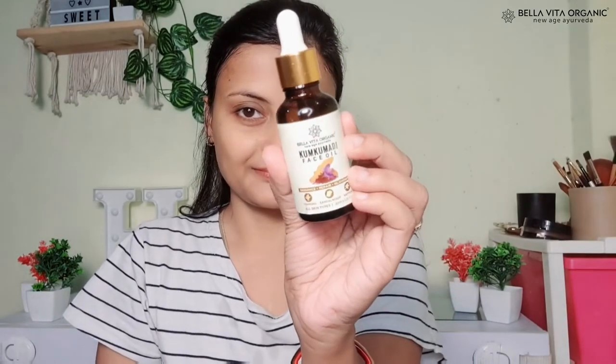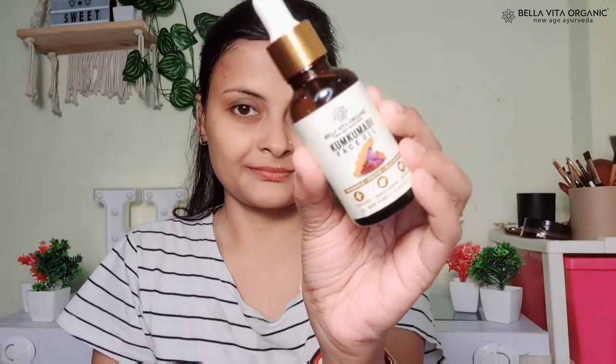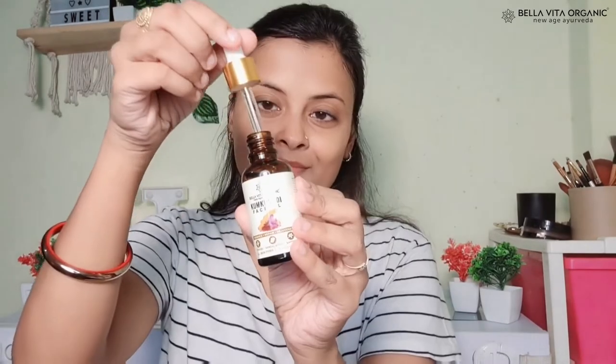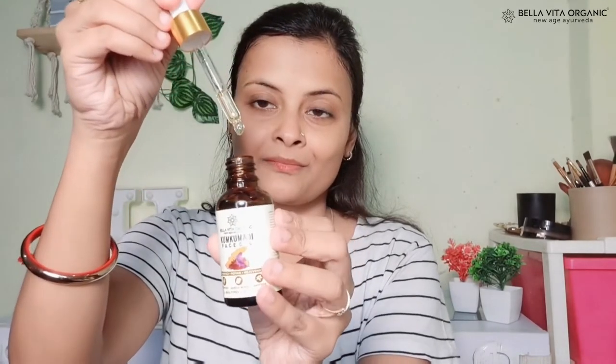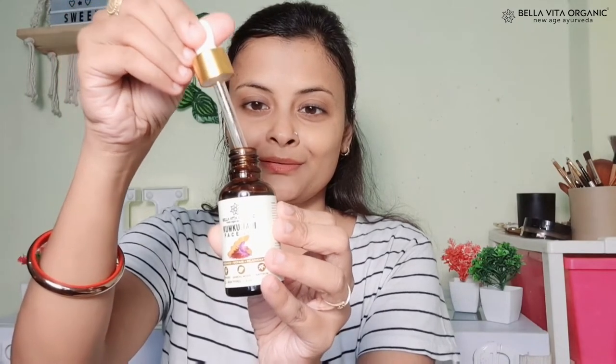The second step in skincare is the face oil. This Kumkumadi face oil has a skin brightening effect and is very hydrating. It helps achieve youthful skin. If your skin is very dull, it will be revived. It also has a soothing and calming effect, stimulates blood circulation, and reduces fine lines and dark spots.